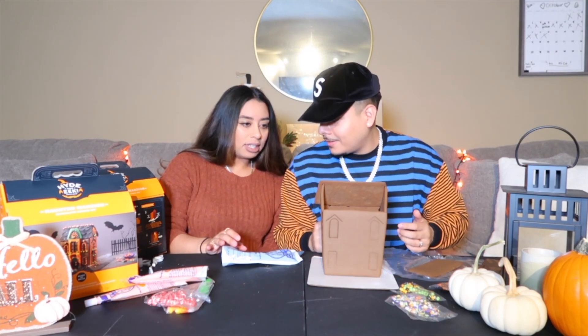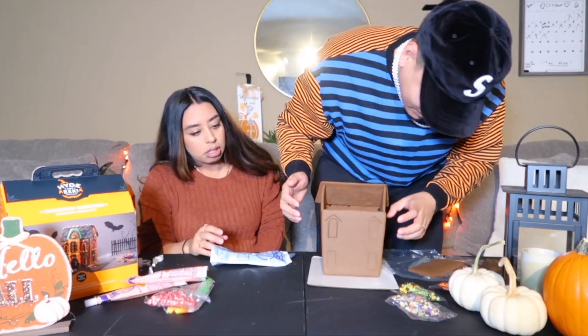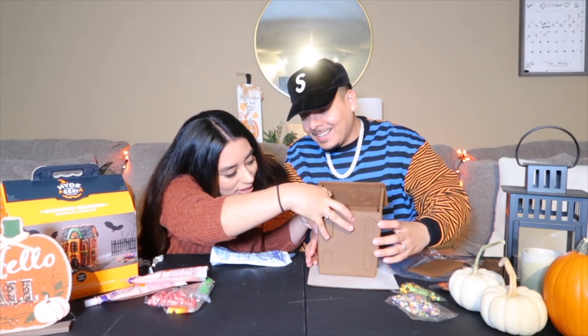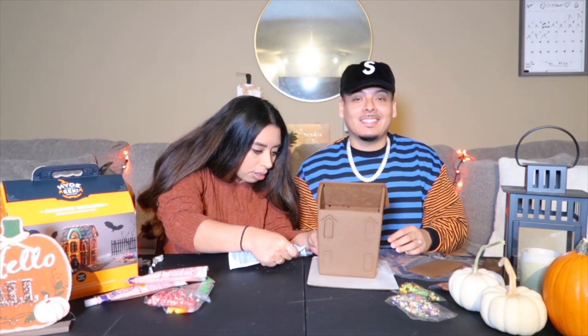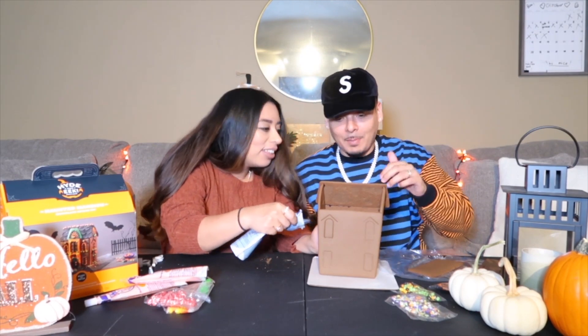It's not even even. Are we doing it the right way? The house is falling apart! Help me out. Bad roofing job — I told you. She's literally using the icing like tape.